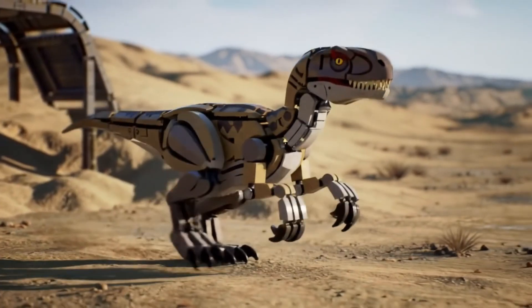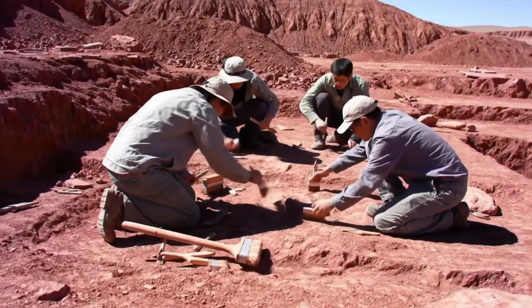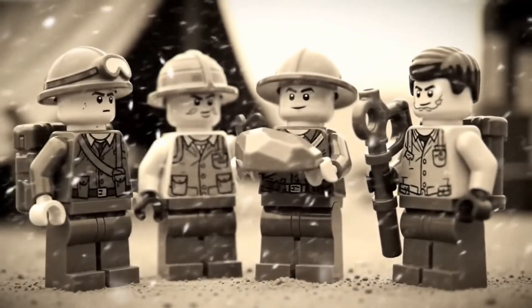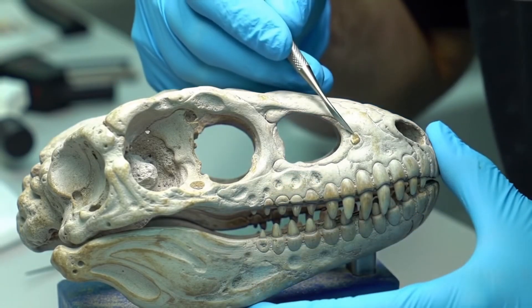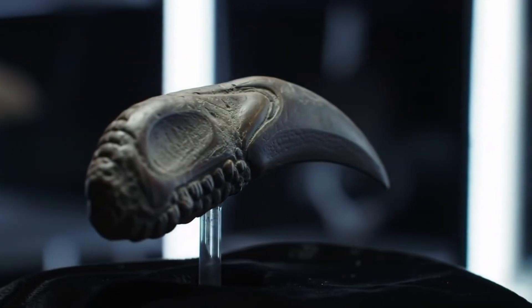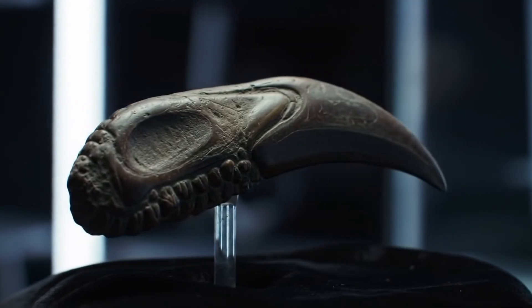Millions of years later, these same sands would reveal the secrets of their ancient inhabitants to us. In 1923, an expedition to the Gobi Desert discovered the first remains of this swift thief. Every fossil, no matter how fragile, provides a window into a long-lost past.